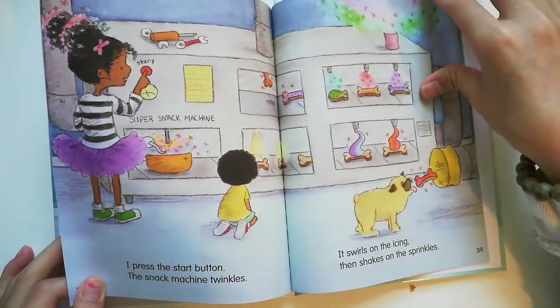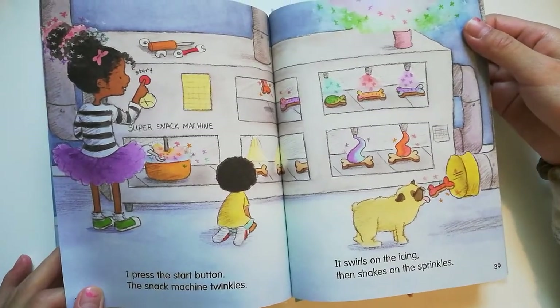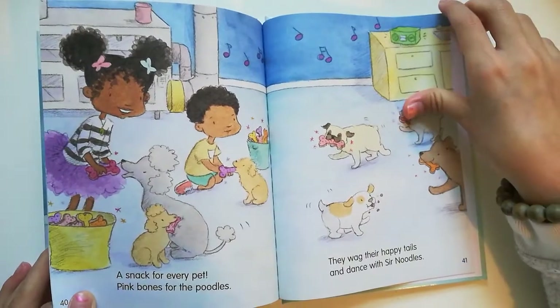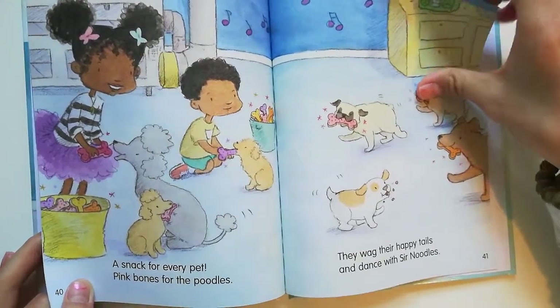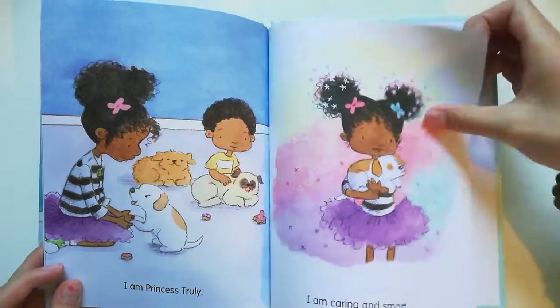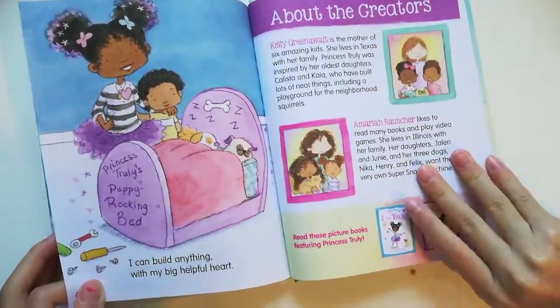I press the star button and the snack machine twinkles. It twirls on the icing, then shakes on the sprinkles. A snack for every pet — picked pink bones for the poodles. They wag their happy tails and dance with certain noodles. I am Princess Truly. I am caring and smart. I can build anything with my big, helpful heart.